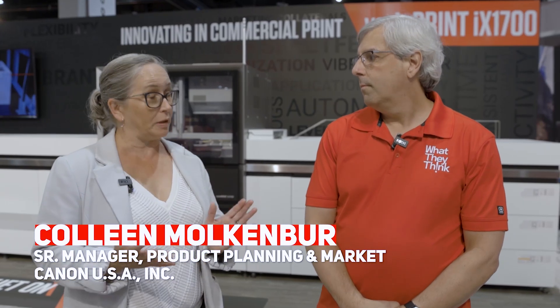We're very excited to have the first public viewing of the VarioPrint IX 1700 in the United States. It was, of course, shown at Drupa earlier this year.